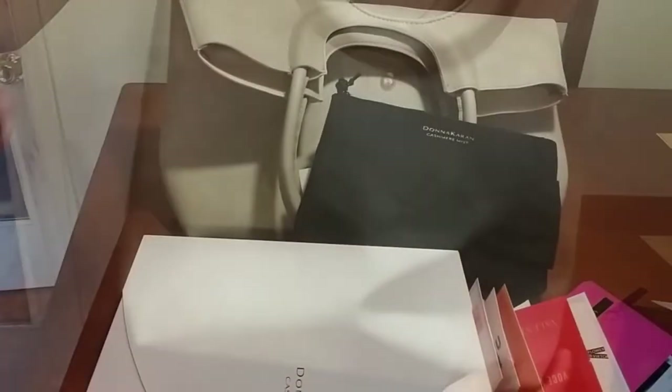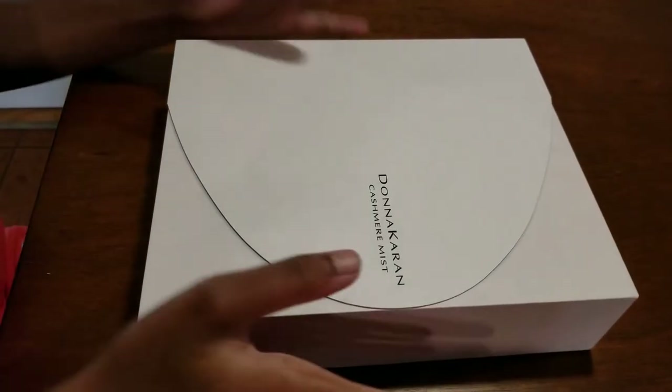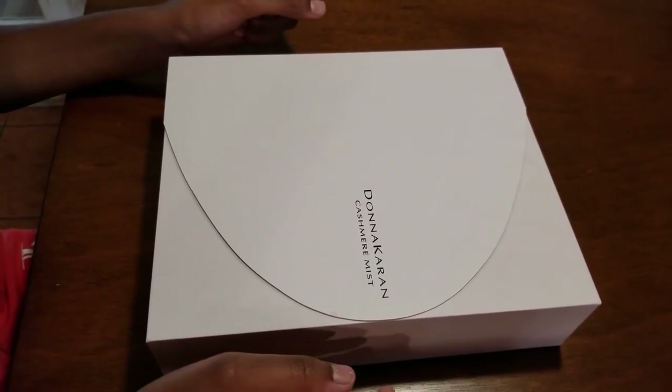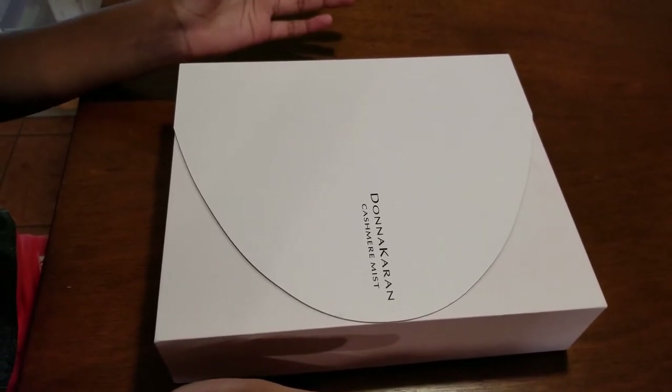Here is the back. Guys, these are all my free gifts that I got with the purchase of this perfume set. I hope this video is helpful for you. If you like this video, please make sure to like and subscribe. If you have a question, leave it in the comments below. See you in the next video, bye!